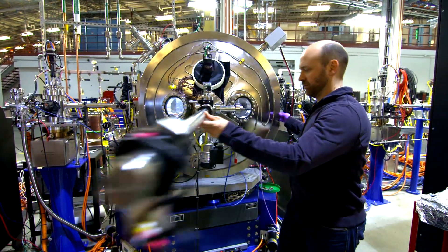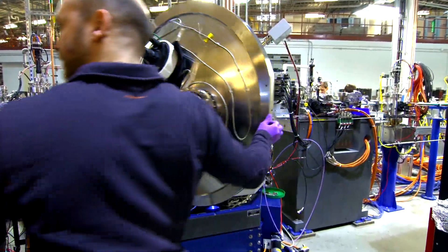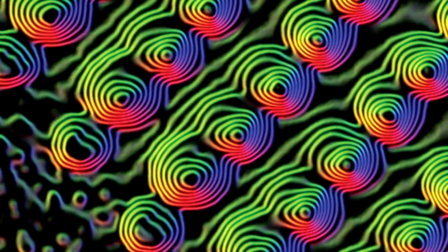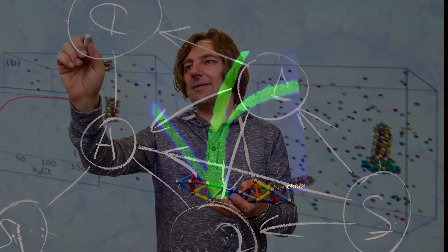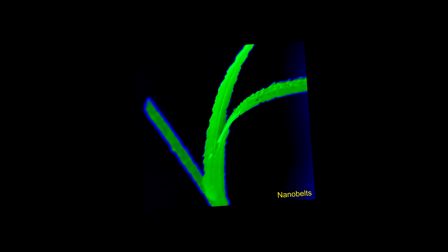The CFN will operate multiple X-ray beamlines at NSLS-2, each dedicated to exploring different aspects of promising materials and real-time reactions. By combining the capabilities of NSLS-2 with the synthesis, characterization, and computation facilities of the CFN, staff scientists and visiting users can generate unparalleled portraits of nanoscale phenomena.